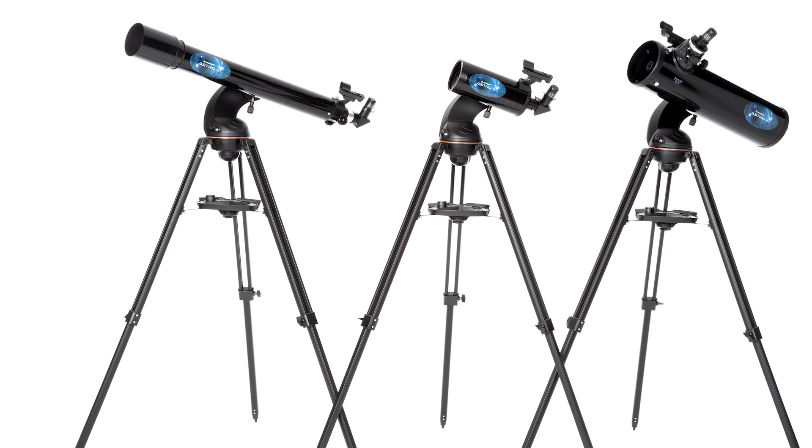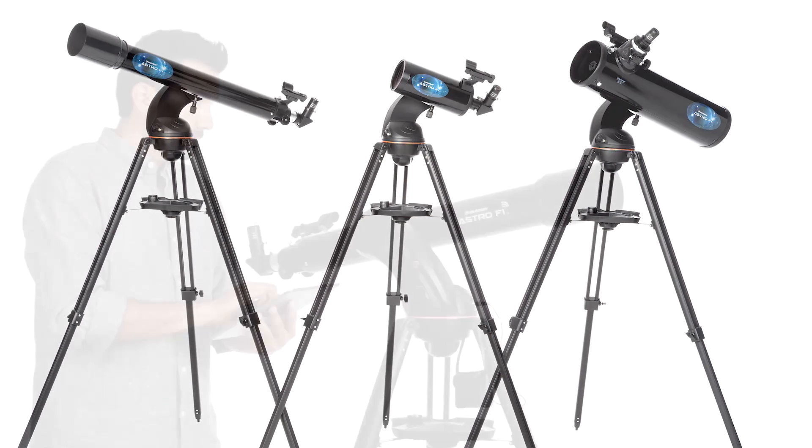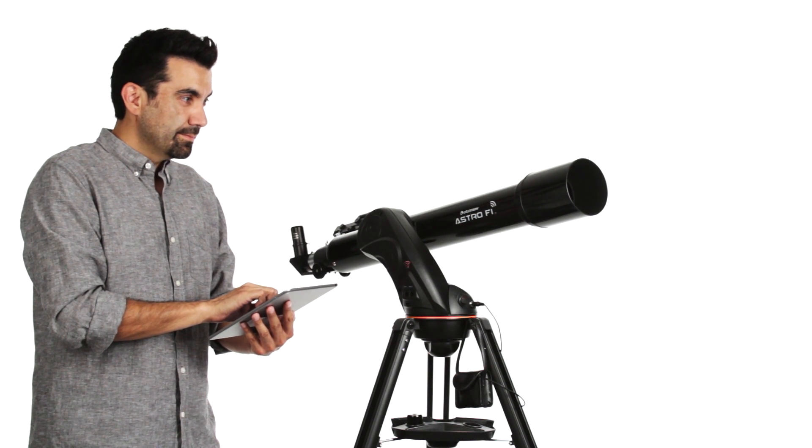Explore the sky in Wi-Fi with Celestron's newest innovative line, AstroFi. A perfect beginner or intermediate level telescope, AstroFi is changing the way we experience the night sky.